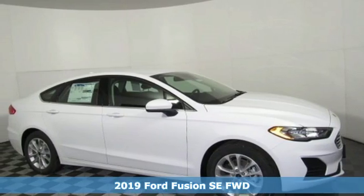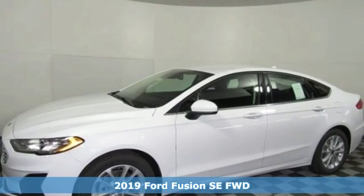It's a new 2019 Ford Fusion. Ford is America's best-selling vehicle brand.